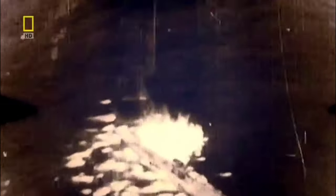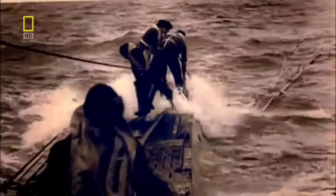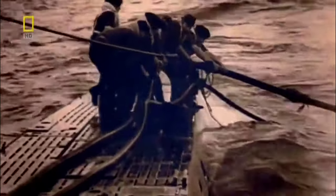By the end of the war, the Allies sink all ten of the German milk cows. The lesson is clear: refueling a submarine at sea is too dangerous.